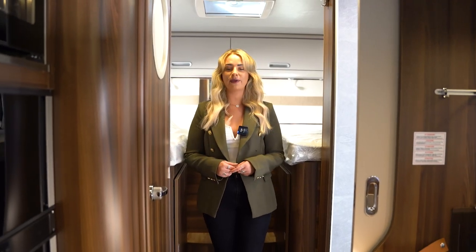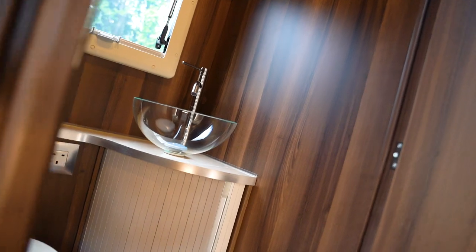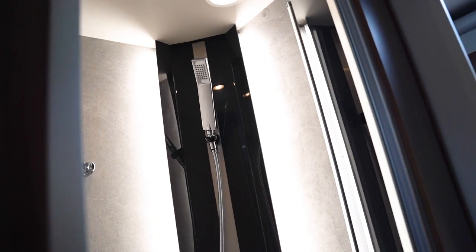To the rear of this motorhome we'll have two single high-rise beds above the garage, plenty of overhead storage and LED lighting. To my right we have the WC with a hand-wash basin and to the left we have a separate shower room.